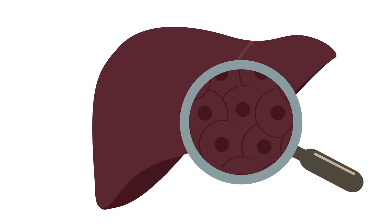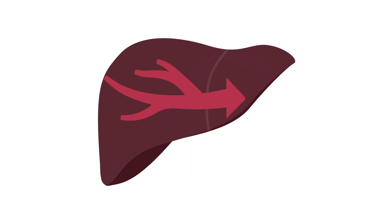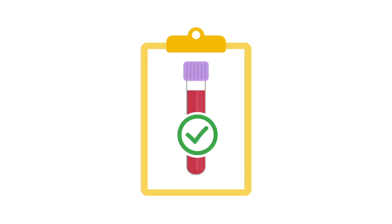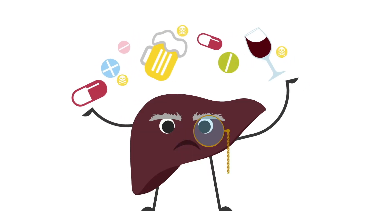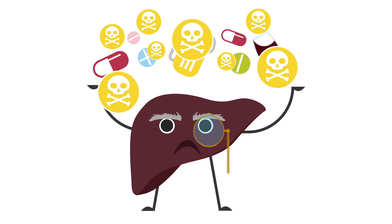The liver shows changes with aging as well. Liver cells decrease in size and number, leading to a decrease in total liver volume, resulting in decreased blood flow through the liver. Yet liver enzyme levels should remain normal. Despite normal liver function labs, older adults will have a decreased ability to metabolize substances processed by the liver, including alcohol and many medications, increasing the risk of toxicity for this patient population.